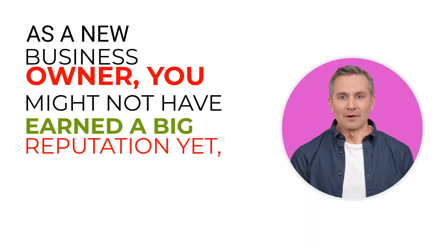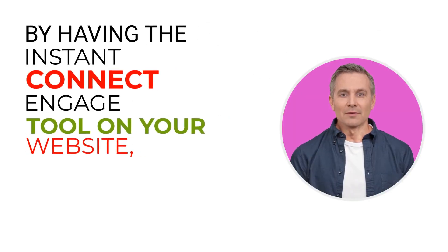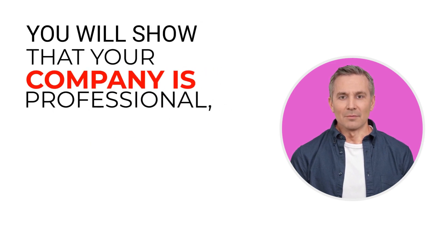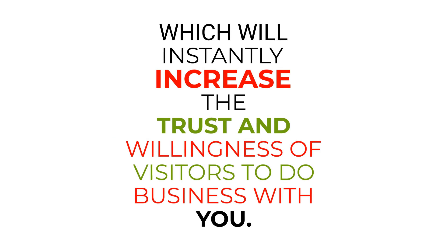As a new business owner, you might not have earned a big reputation yet and you need to demonstrate that you provide good service. By having the Instant Connect Engage tool on your website, you will show that your company is professional, which will instantly increase the trust and willingness of visitors to do business with you.